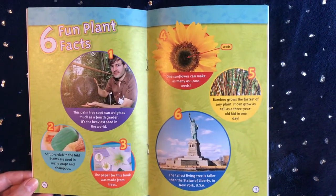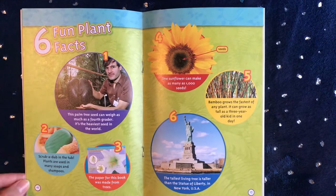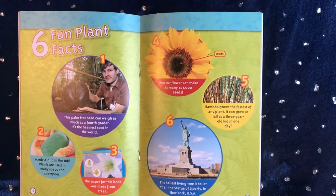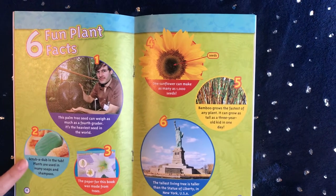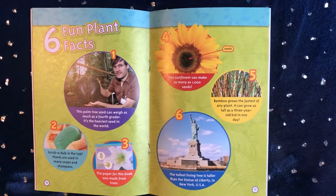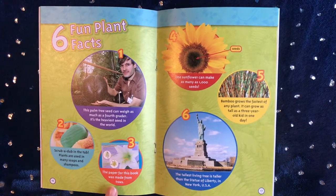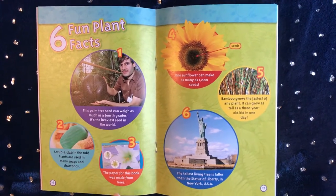Six fun plant facts! This palm tree seed can weigh as much as a fourth grader — it's the heaviest seed in the world. Scrub-a-dub in the tub: plants are used in many soaps and shampoos. The paper from this book was made from trees.